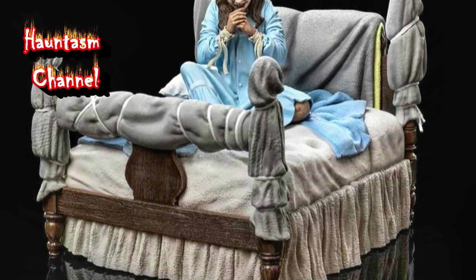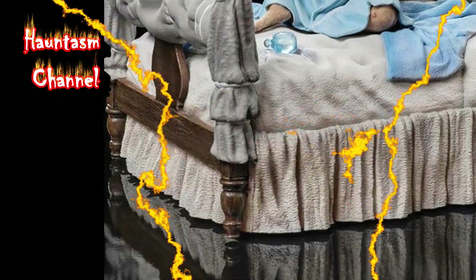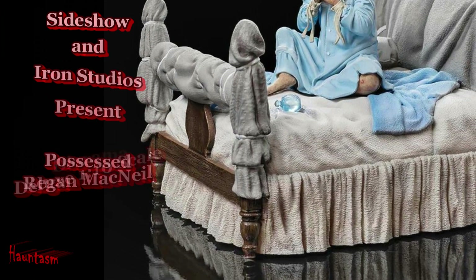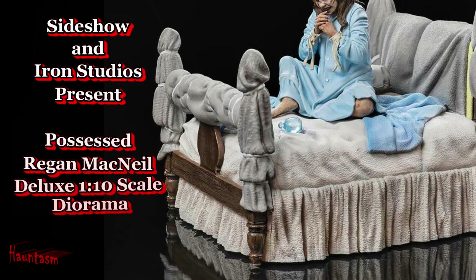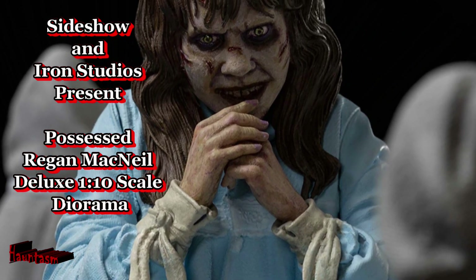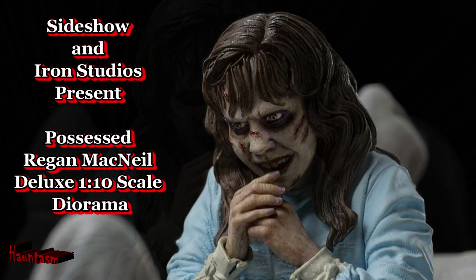I'm telling you that that thing upstairs isn't my daughter. Welcome back to the Hauntasm YouTube channel. Are you a fan of horror collectibles? Well, you won't want to miss this exciting news. Sideshow Collectibles and Iron Studios have unveiled their latest creation, the Possessed Reagan McNeil Deluxe 1/10th Diorama, and it's available for pre-order now.